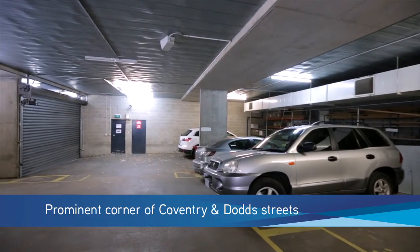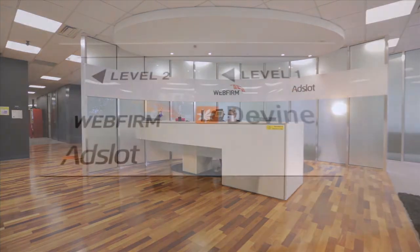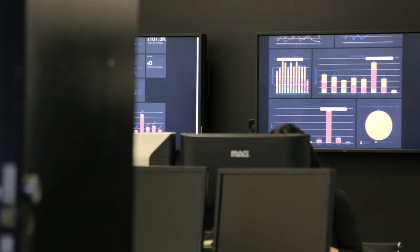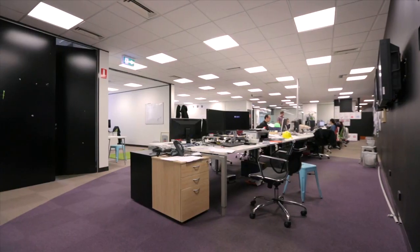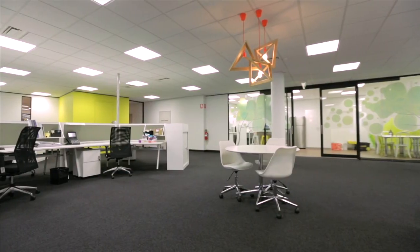Also on offer is 38 secure off-street car parks over two levels. This immaculate building is fully leased to two well-established tenants in Divine Limited and AdSlot Limited. Divine Limited occupies the ground floor and first floor, whilst AdSlot Limited occupies Level 2. The current net passing income is approximately $726,000 per annum, with annual inbuilt rental growth.